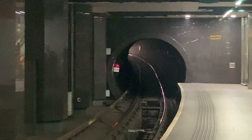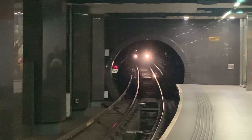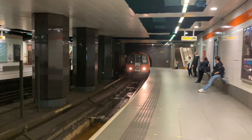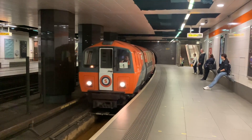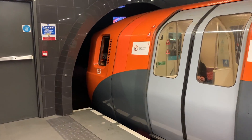So that concludes my review of the Glasgow subway's second generation of rolling stock. What do you think of these trains? Let me know in the comments below, and don't forget to like and subscribe. Until next time, thanks for watching, and stay safe everyone.